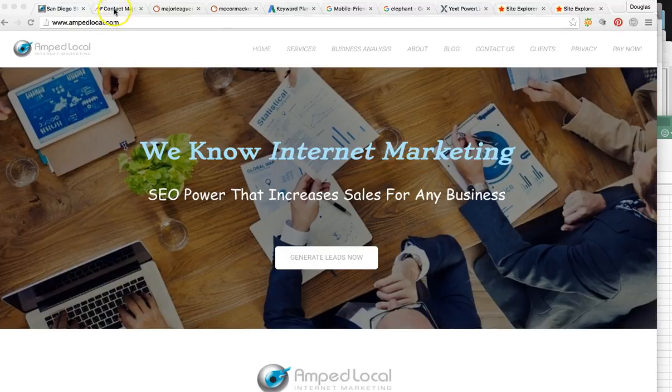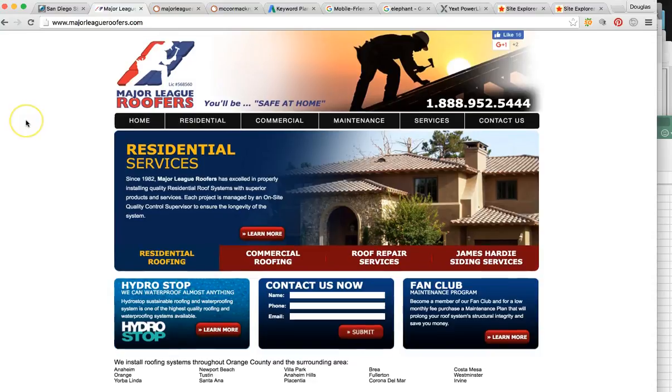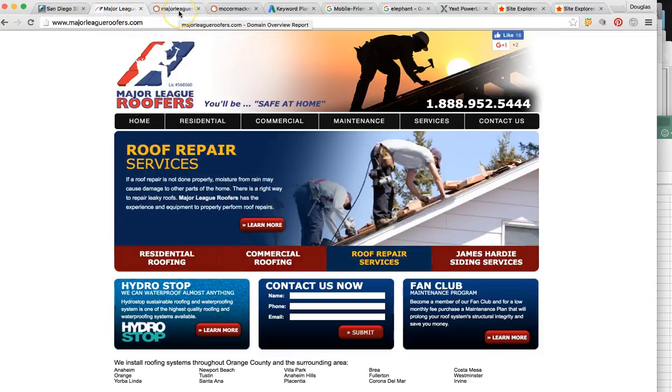I want to jump right into the video. As you may already know, over 90% of the population, when they need a product or service, they're going to use Google. It's the most powerful, popular way to get information, and 96% are going to click from the very first page. Over 70% comes from the top three total — so huge numbers and huge potential to get your business ranked in those positions.